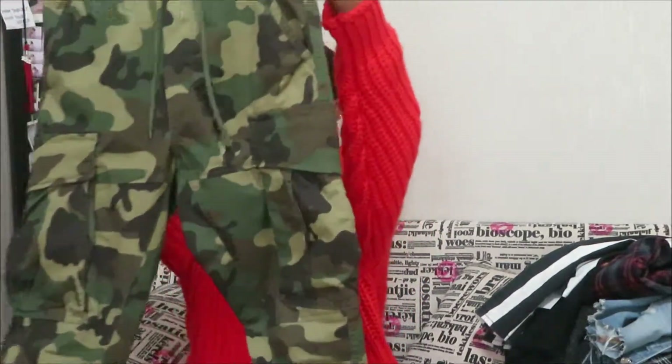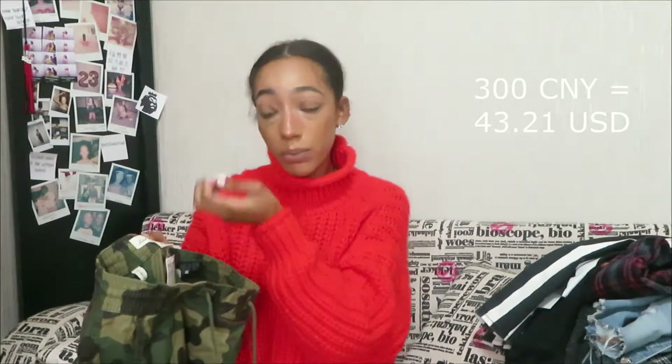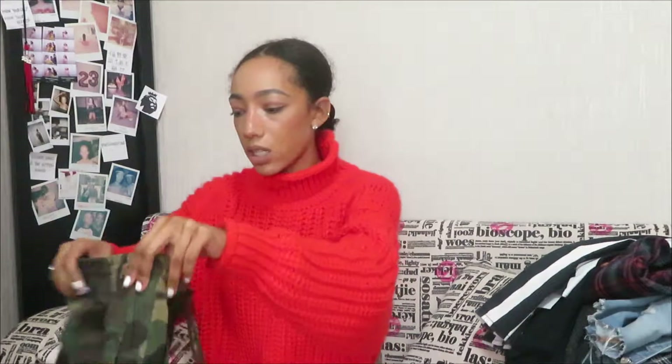Last thing are these basic cargo pants. They have two pockets in the back and two pockets on the side. I've always wanted cargo pants but never found a pair that fit the way I wanted. These go all the way down to my ankle and don't bunch up at the bottom. They're 300 quai — the most expensive thing I got — but they're a nice quality pair. I got them in an extra small, but I might go back and get another pair in a different color like beige, black, or blue.